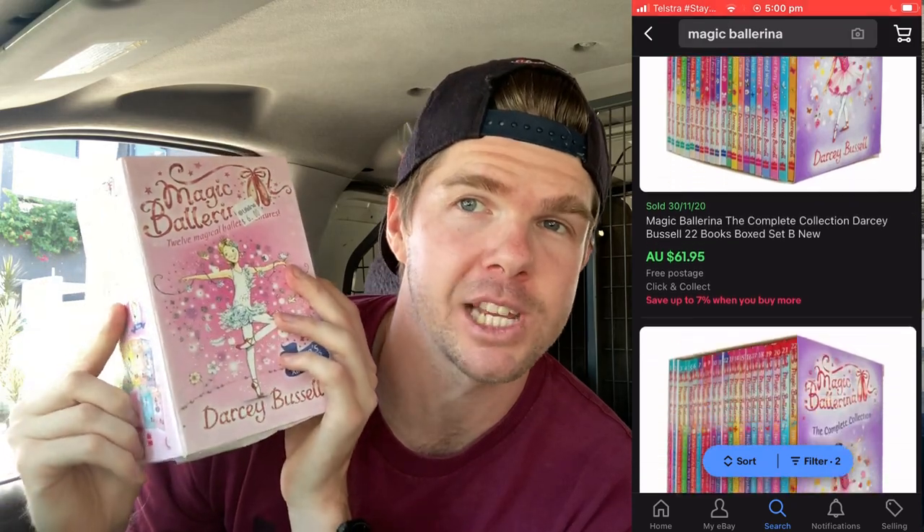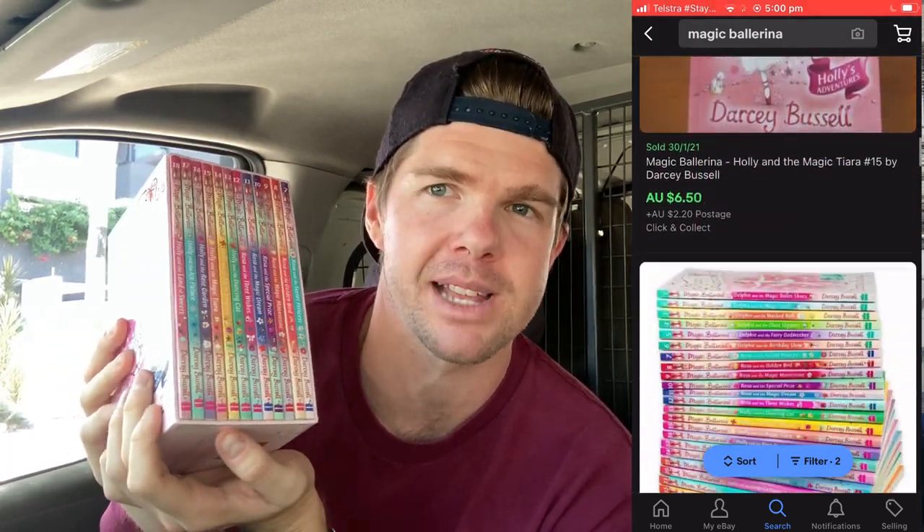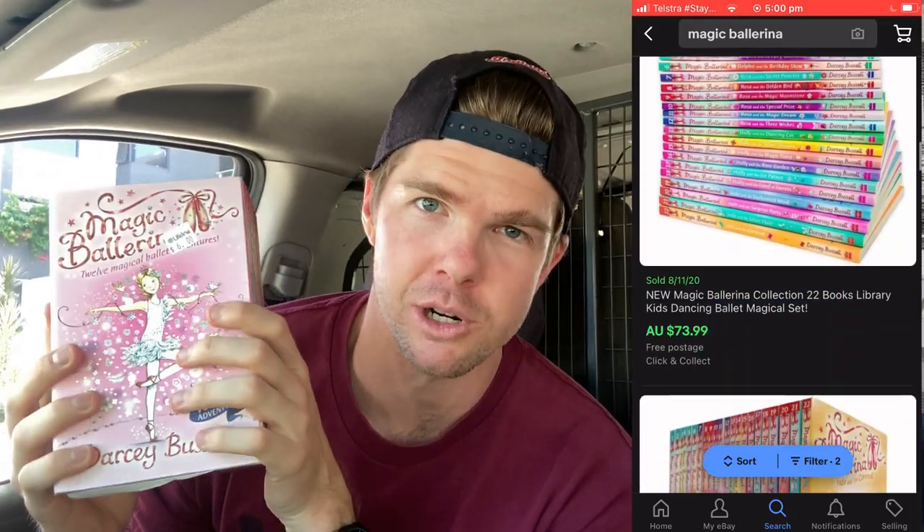Did pretty well in the books as well. This Magical Ballerina book - there were so many comps on eBay for this one. This is just 12 books in this series. It is a 22-book series, I believe. So we've only got half the set here, but it is all fully cased up. I'm thinking $35 to $40 because the full sets were going for about $60 or $70. When you're buying books, look for the book sets because you're always going to do well there.